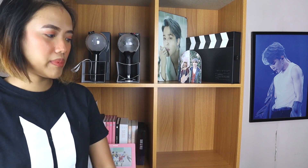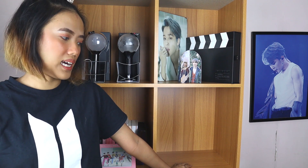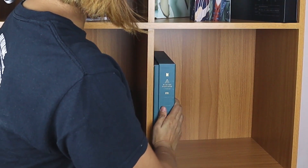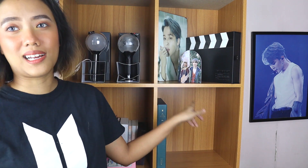Moving on — this area, I don't know what to put here. I'm thinking the packages, like the winter package and stuff like that. This is their 2020 Winter Package. I'll put it here and arrange everything from tallest to smallest once I've placed everything that needs to go in. Next I'll add the 2018 Seasons Greetings. This is my first ever BTS merch. I bought it even before I was an ARMY.